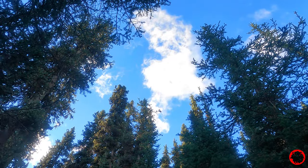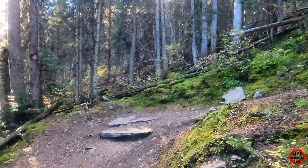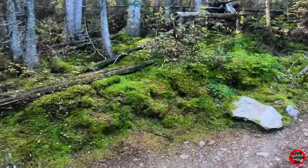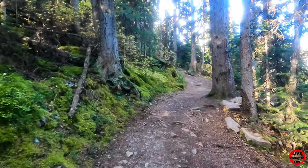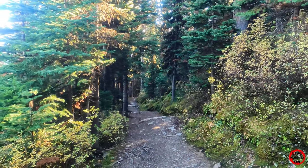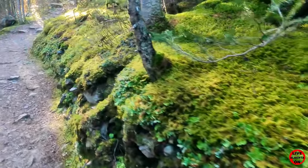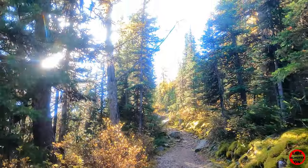Watch how fast these clouds are moving. And our first major switchback. Look at all this moss — just beautiful. And a few more larch trees.